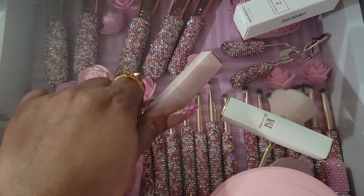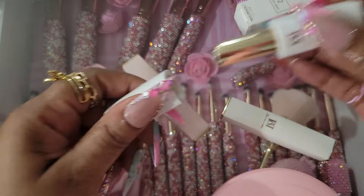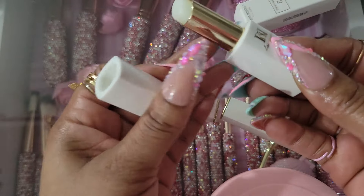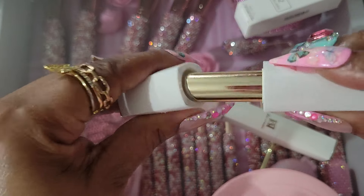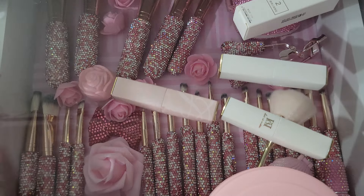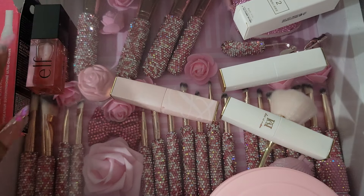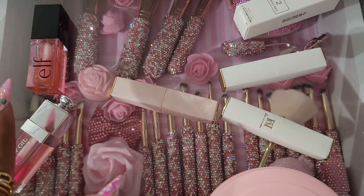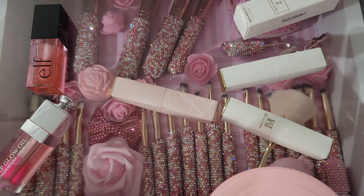Then I got this one — this is the first one that I got. I liked it a lot. They're all magnetic. Now with the e.l.f. and the Dior, I am still going to buy both of these because I like both of them.